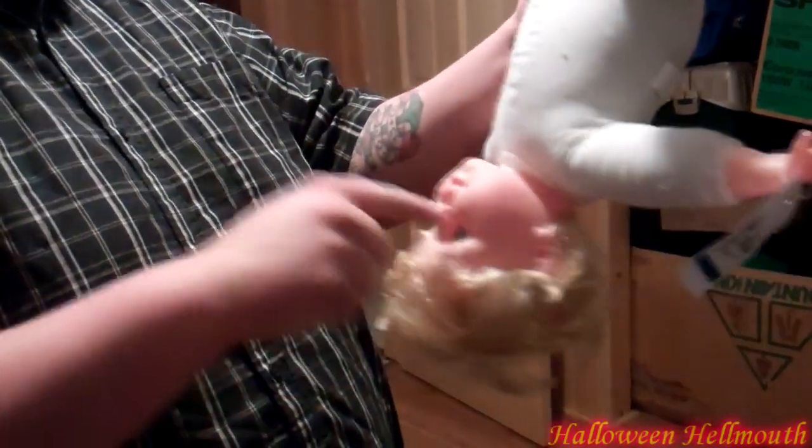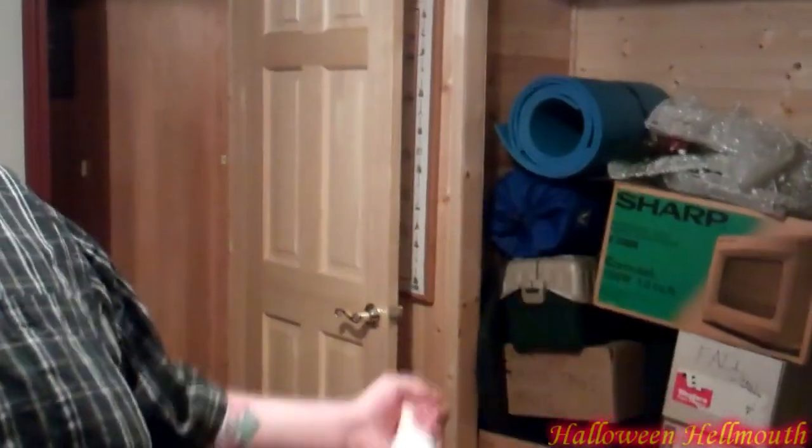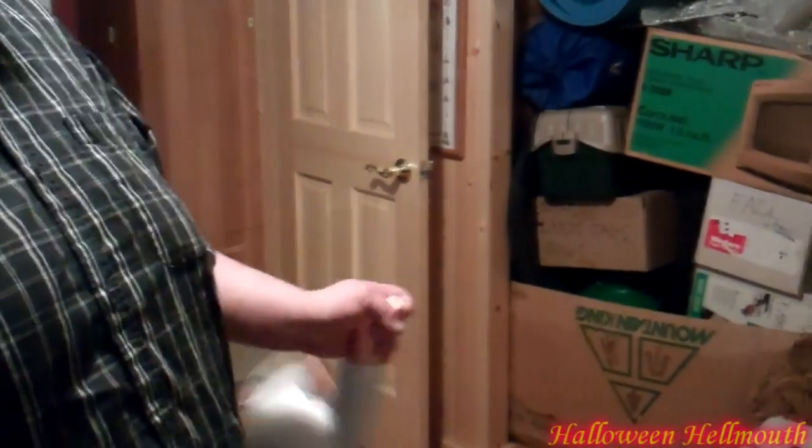Hang them upside down, put like arrows through them or something. Poke them in the eyeball. You know, if that was a real kid and somebody just started watching the vlog from when you were just doing this right now, swinging it, they'd be like, 'Oh my God, stop! It's a baby!'